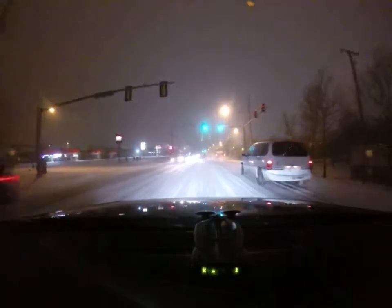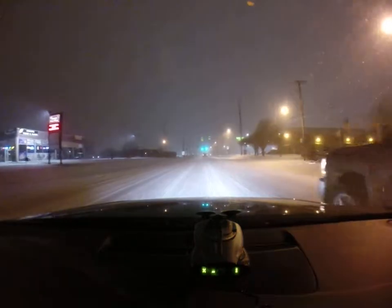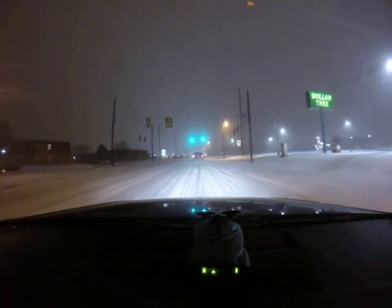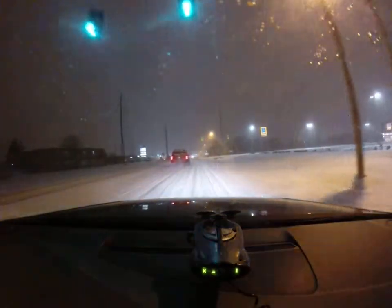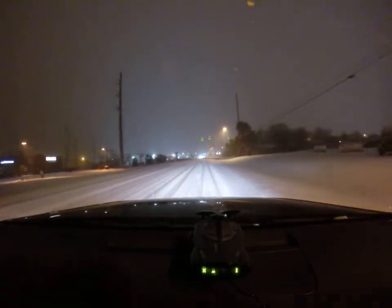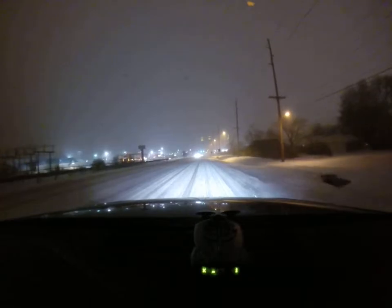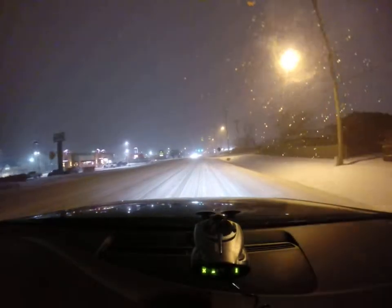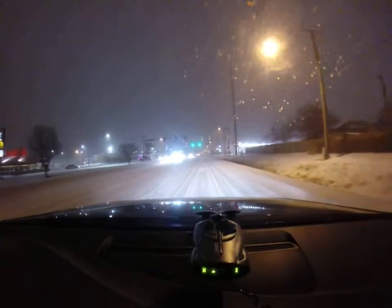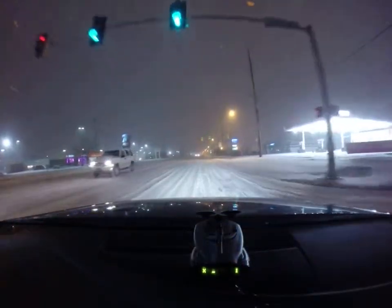As you can see, everybody's driving kind of slow. Lots of people are having trouble getting started from a stop. That's a big tip right there — you don't want to stop in this stuff. That's a big tip.